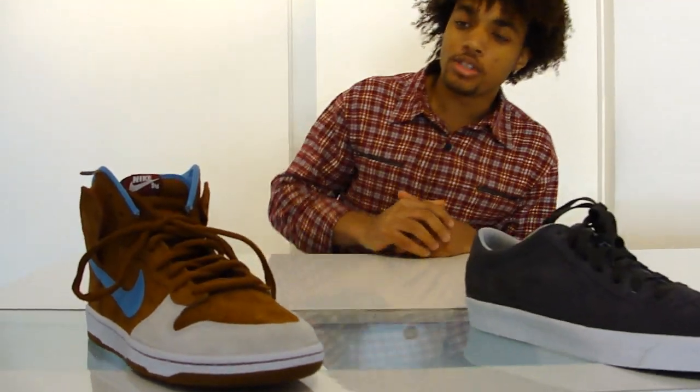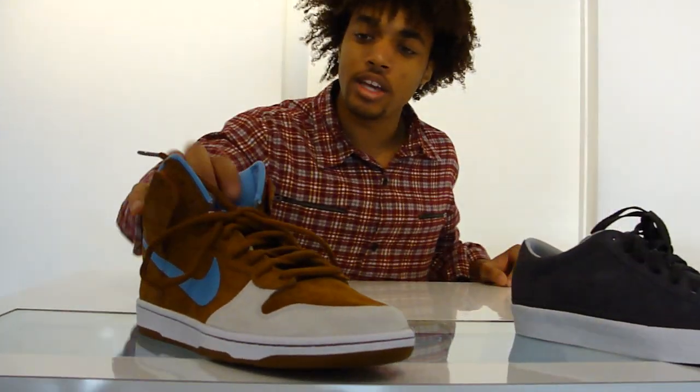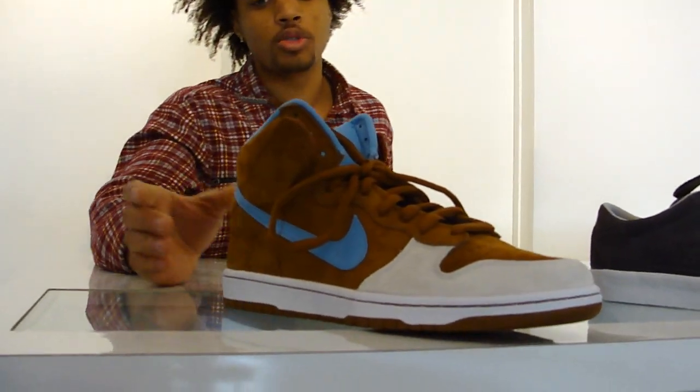What's up, everybody? It's Kyle from HiRap. Today is December 1st and we just got on the new Nike SB December shipment. First off, we got the Skate Mentals — really sick, like a brown suede high with a nice sky blue swoosh, all suede shoe.